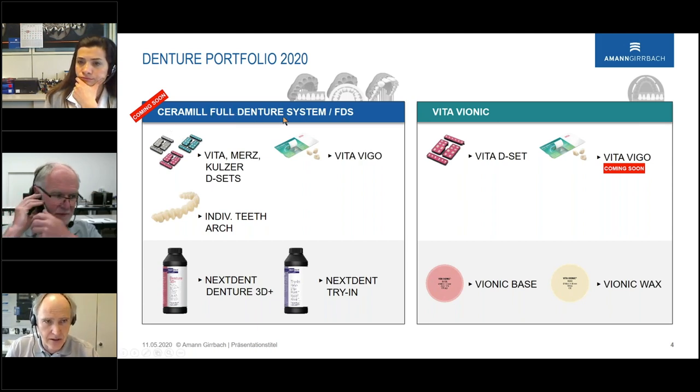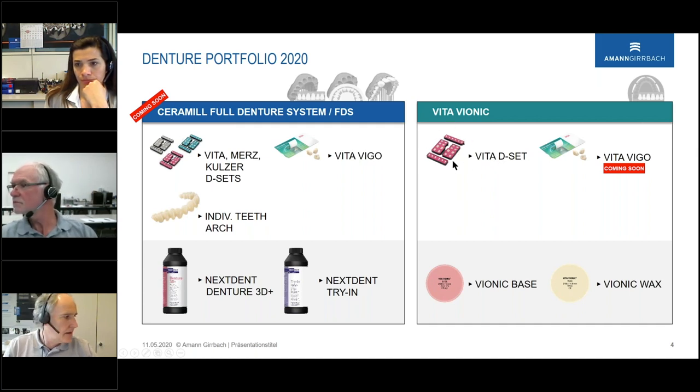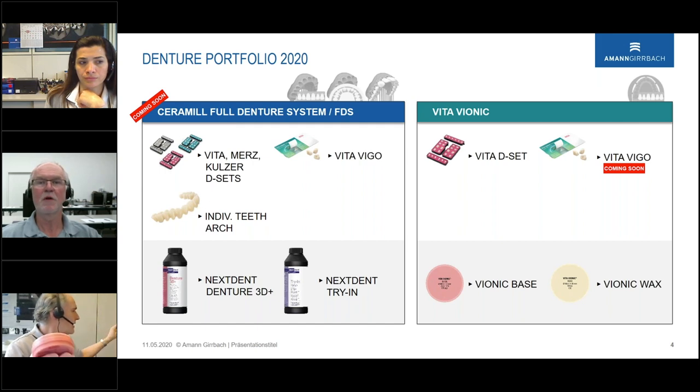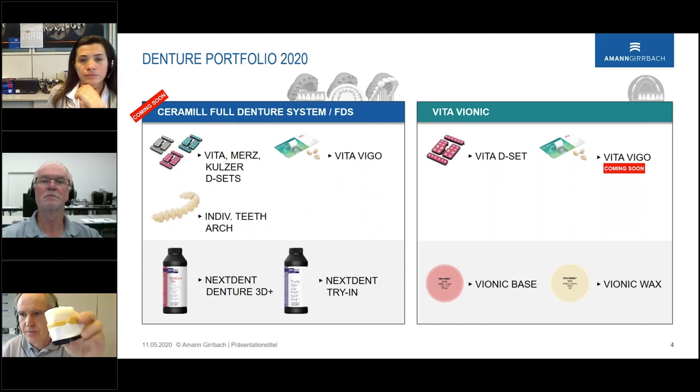On the left is the Armand Gierbach Full Denture System, and we also have the Vita Vionic system. The Vita Vionic system operates only with the Vita 2S and Vita D sets — all shapes — as well as the Vita Vigo teeth. Below, we have two discs in pink or white: the pink disc is for direct milling in a milling unit, available in different colors, at 30mm height and 98mm diameter. There is also a wax disc for monoblock try-ins.